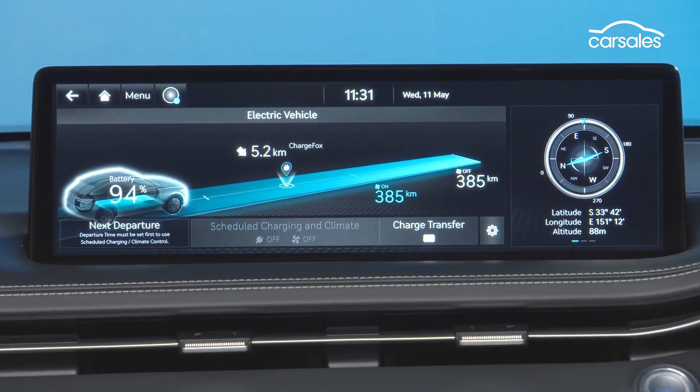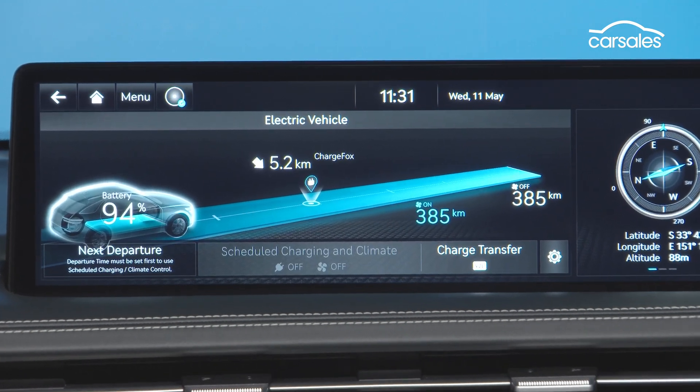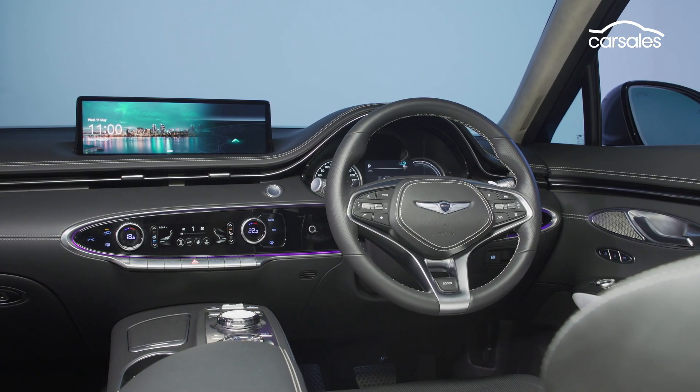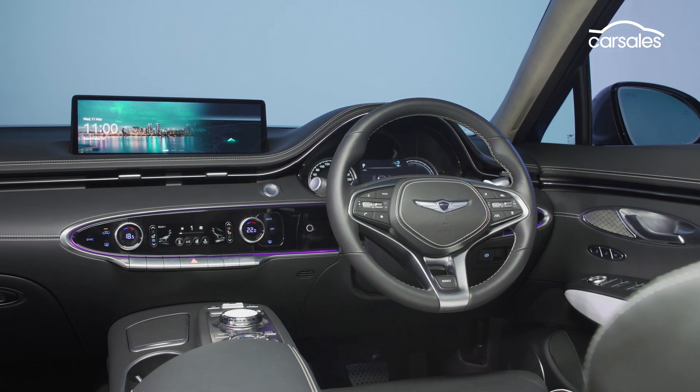Carryover tech includes this huge intuitive 14.5-inch touchscreen, which features smartphone mirroring, digital radio, 3D maps and live traffic updates.